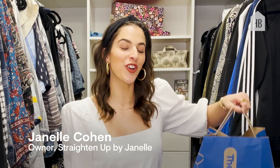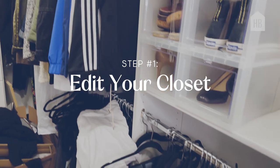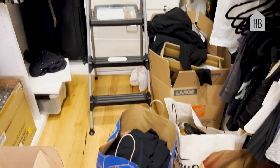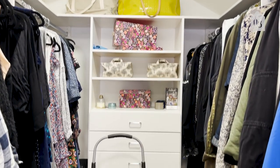Step one is to do a good old closet edit. It's really important to get rid of the things that don't make you feel good, don't look good on you, maybe you just never wear them, you have no purpose for them. And once you get all those things out, you can focus on the things that you really love.